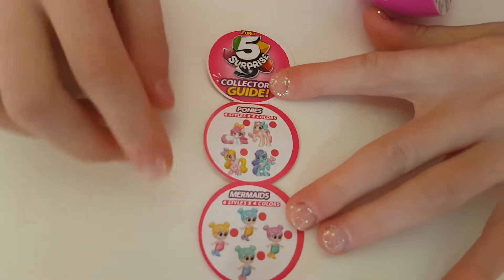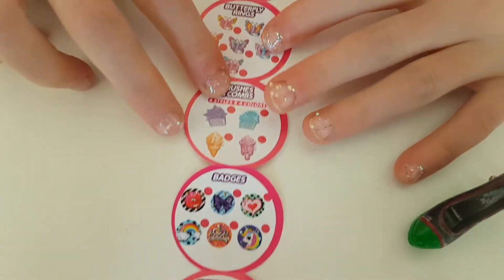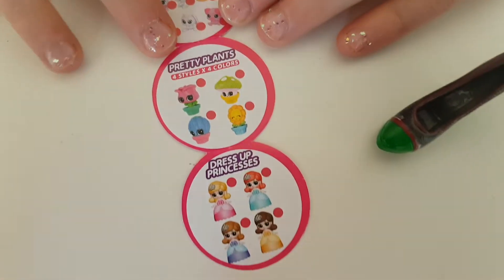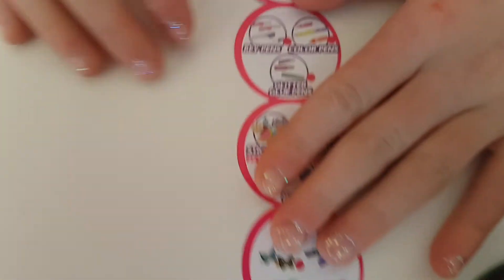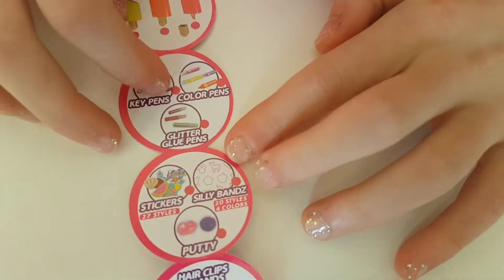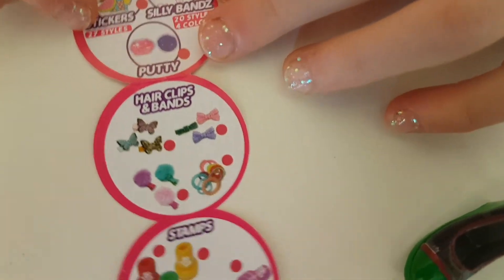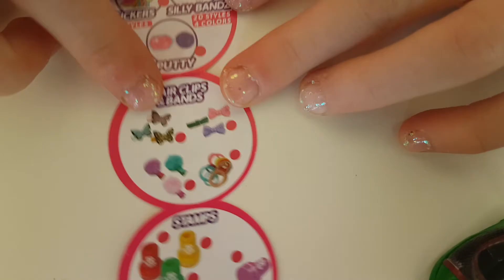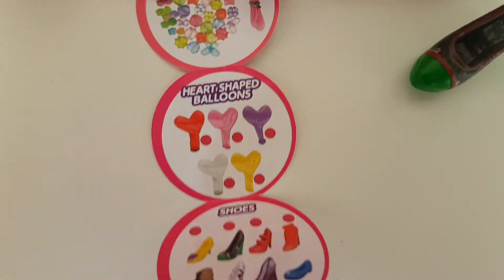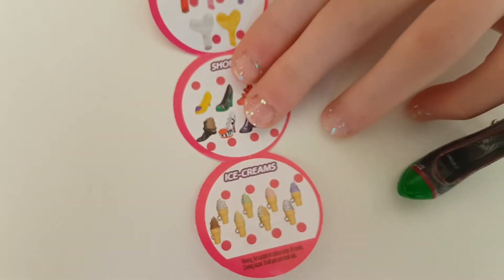Let's have a look at this collector's guide. So there's ponies, mermaids, butterflies, cones for your hair, cute pets, pretty plants, dress-up princesses, highlighters, glitter glue pens, silly band stickers, putty, hair accessories with little pom-poms, stamps, gems, balloons, and shoes and ice cream cones. That's my shoe I got — shoes and ice cream cones. Awesome!